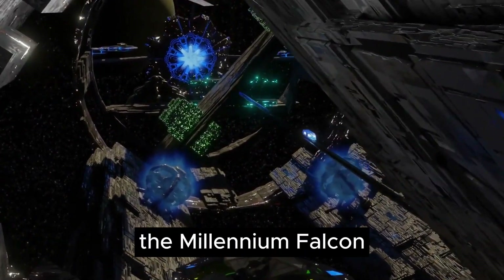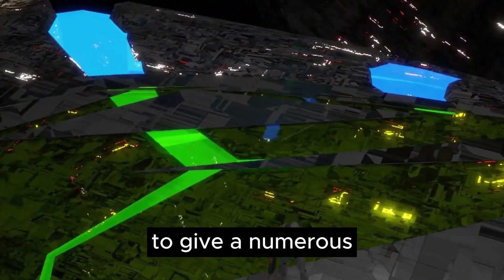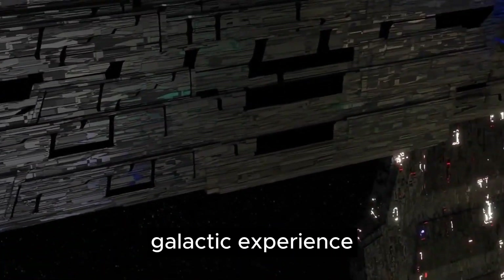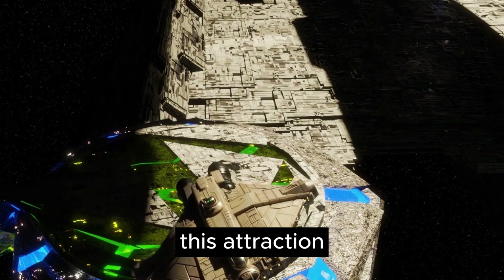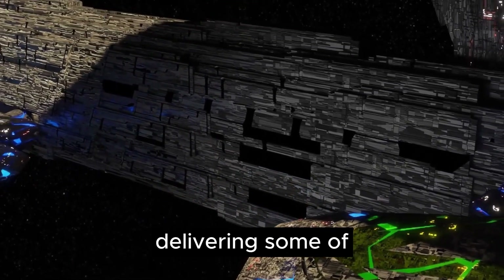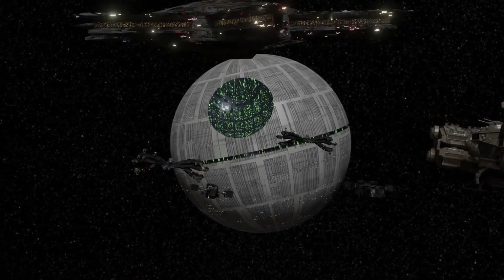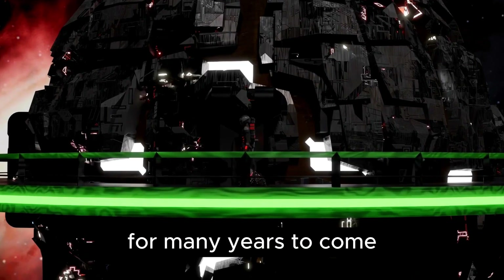In conclusion, the Millennium Falcon Smuggler's Run is a masterfully crafted ride that weaves together numerous small details to provide an interactive and personalized galactic experience. Disney's dedication to pushing technological boundaries is evident in this attraction, showcasing their commitment to delivering some of the most technologically advanced rides in any theme park. This exhilarating adventure is said to captivate and delight riders for many years to come.